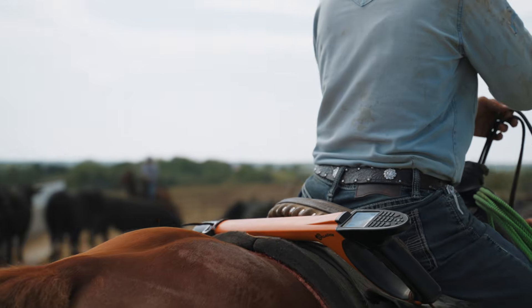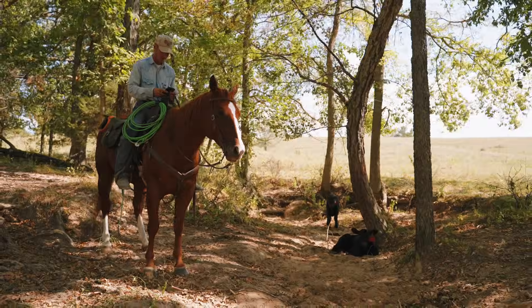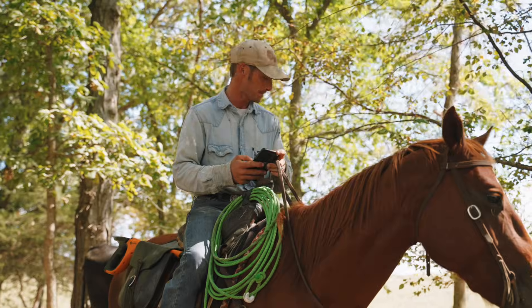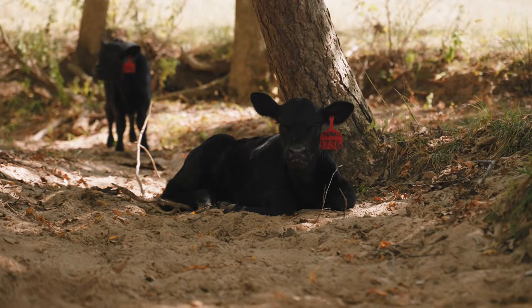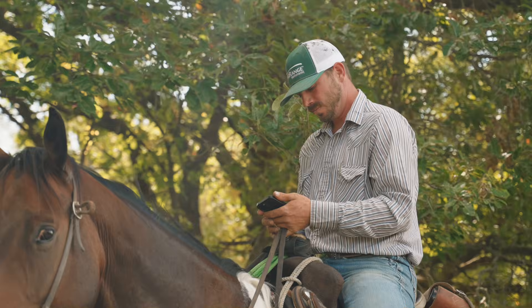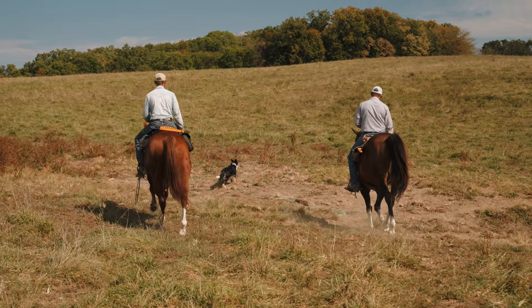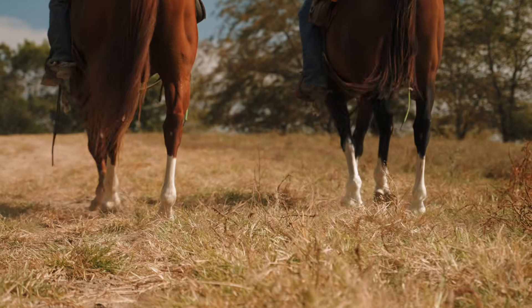We use the HR5 EID reader to wand our replacement females. Whenever we scan that heifer, it'll come up showing what we are going to breed her to and what her sire is, so we don't have any foul-ups on mating. We distribute our data through the Angus association with production records — not just genomic testing, but they also file EPDs for bulls and give us a pecking order on what sire group is leading the industry and what sire group isn't.